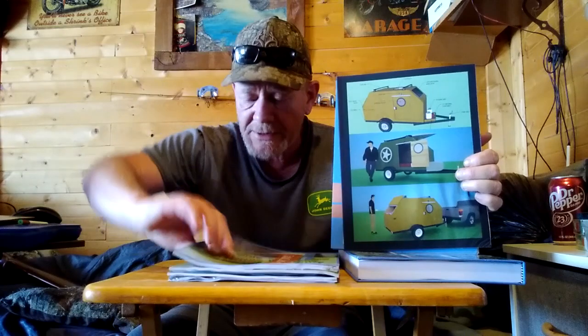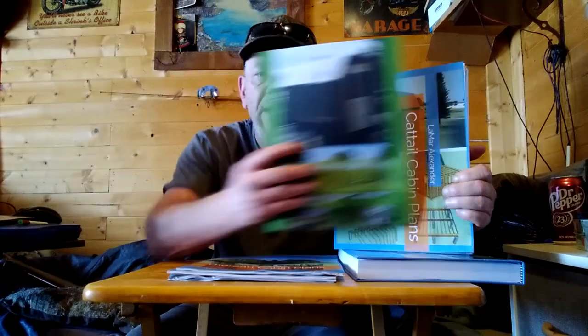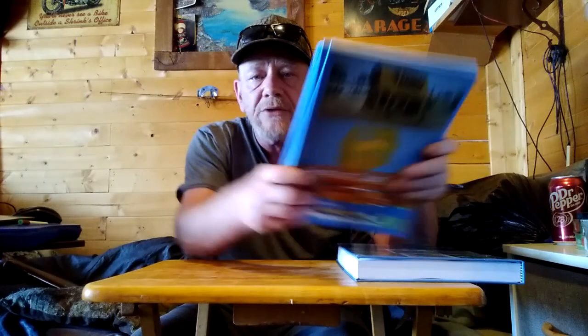Some of these plans haven't been in printed form before — like the A-frame plans. Here's the studio ADU plans, the Red Hawk plans, the Walden home plans, the Wombat Camper plans, the Cattail cabin plans, the Vardo gypsy wagon or shepherd wagon plans, the Thoreau cabin plans, the Big Tex tiny house on wheels plans, and the Penobscot cabin plans.